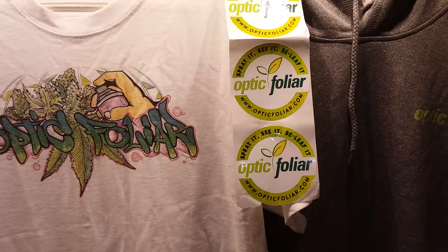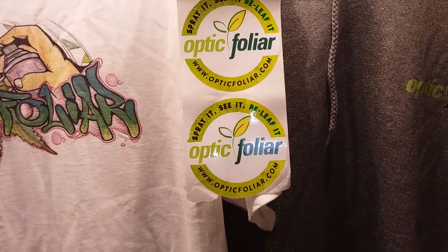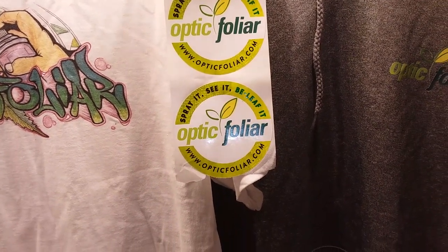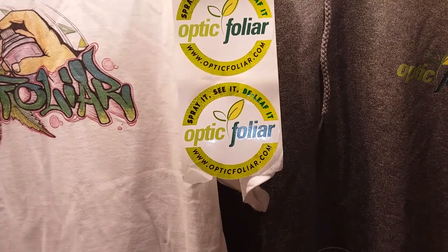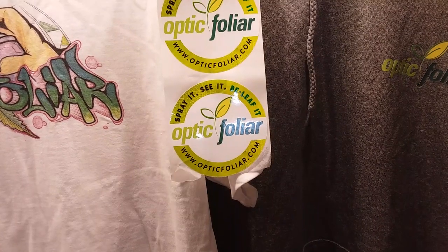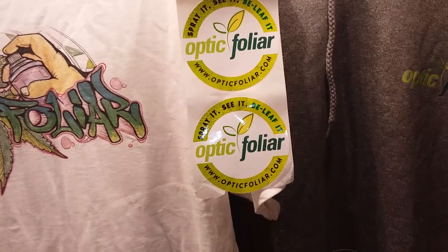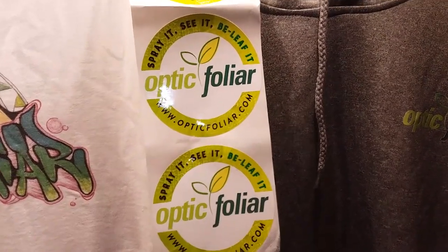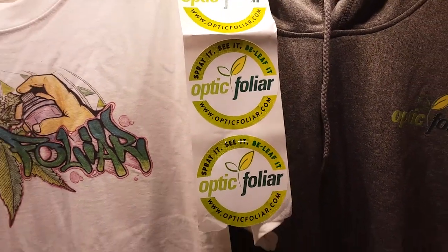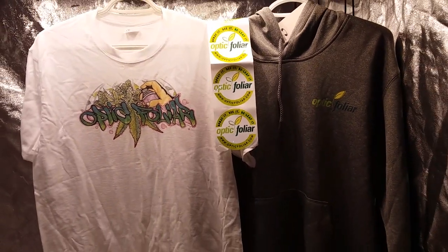For those of you that haven't had a chance to try Optic Foliar yet, they're located out of British Columbia here in Canada. The products Dinesh has are truly amazing — the Transport, Rev, and Watts put together, I tell you, you see some really really nice growth. If you haven't used Optic Foliar yet, give it a try — I'm sure you will get hooked on it like I am.